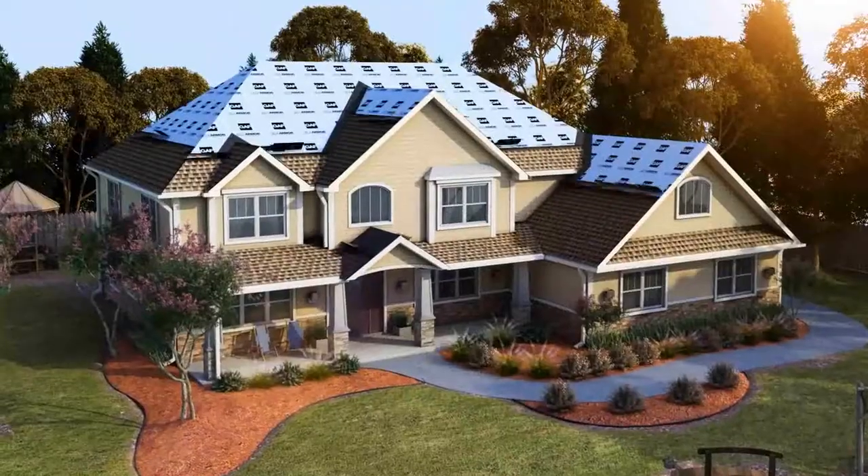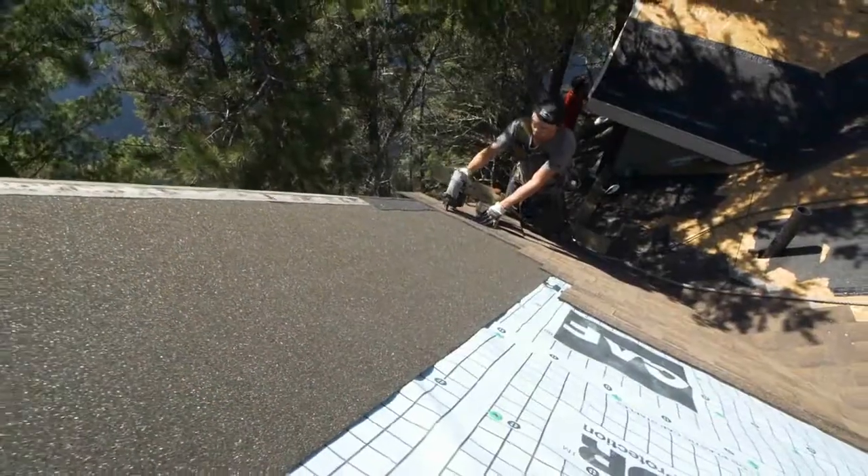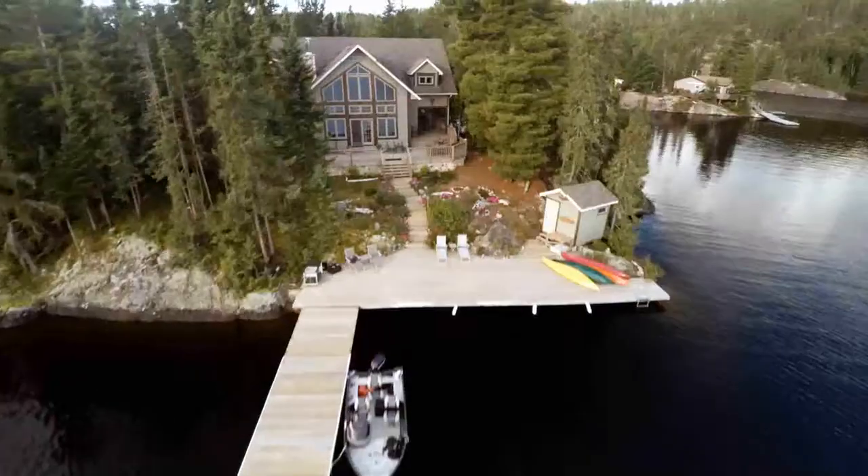All that protection is the foundation for the GAF lifetime shingles you choose. And you have a lot of choices of color and style.